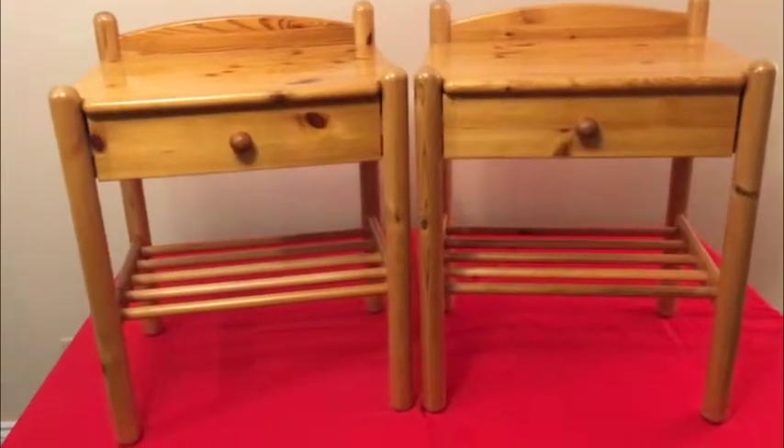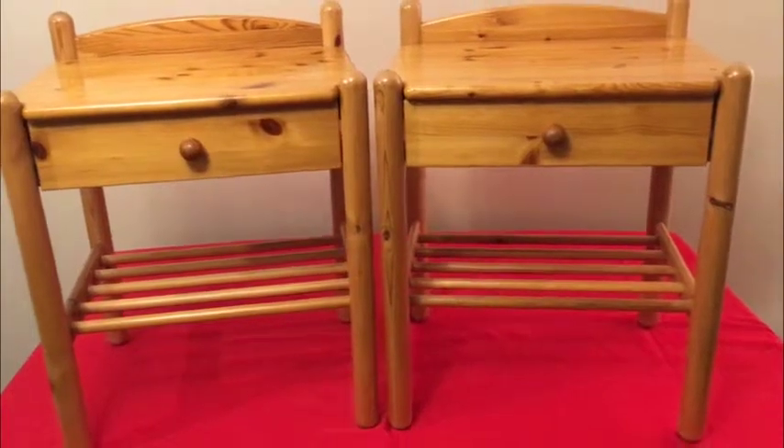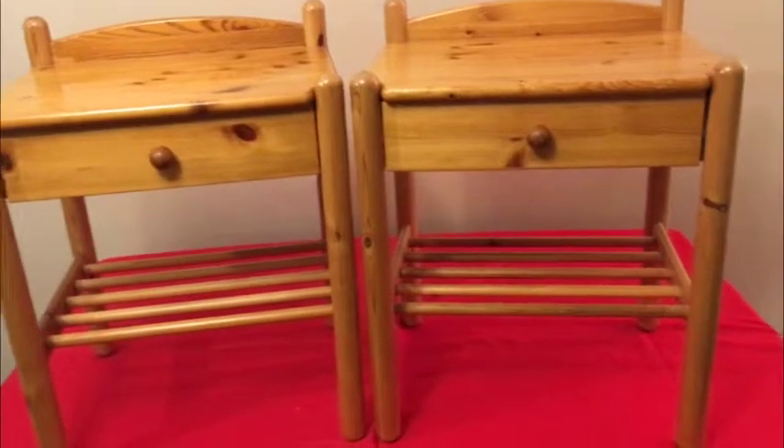Hey guys, a nice pair of knotty pine side tables. Let's go through it. So guys, came to the estate. We don't need them. Super clean. If you've got a nice minimalist bedroom, this could be what you're looking for.